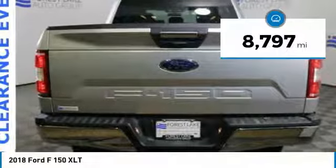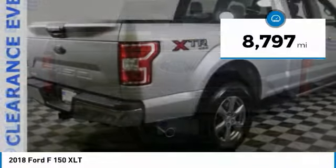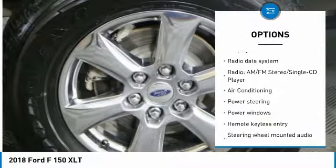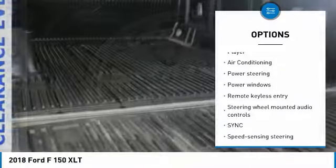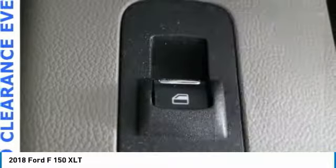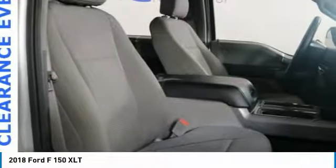This vehicle has less than 9,000 miles. Here are some of this vehicle's great options: running boards, traction control, dual airbags, air conditioning, Bluetooth, power steering, four-wheel disc brakes, center armrest, electronic stability control, and power windows.